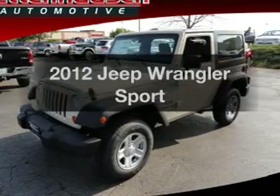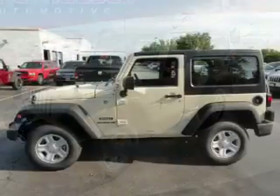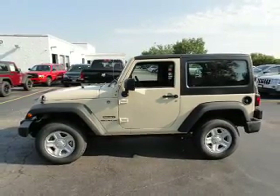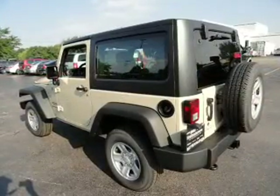Introducing the 2012 Jeep Wrangler. Everything you need under one roof with this great vehicle. With a reliable six cylinder engine that responds smoothly to its automatic transmission. Brake safely with the anti-lock braking system.